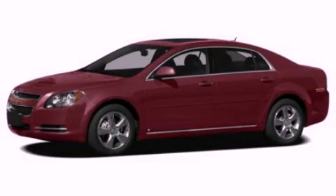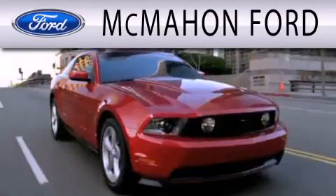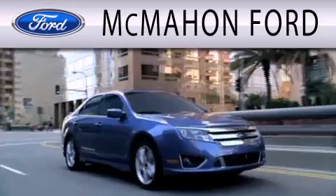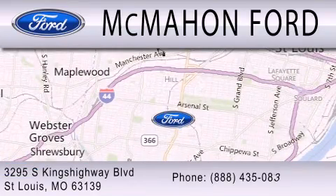Stop by today and test drive this automobile for yourself. McMahon Ford is dedicated to doing everything possible to ensure that the experience you have selecting your next vehicle is as pleasant as possible. We are located at 3295 South Kings Highway in St. Louis.